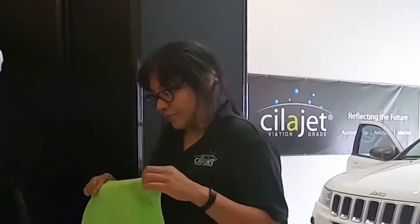As a Cilajet Technician, I go out to different dealerships and to customers' houses and I apply our product.